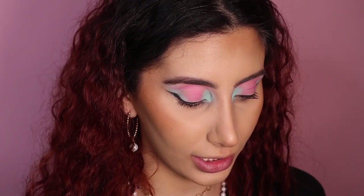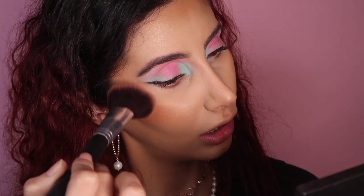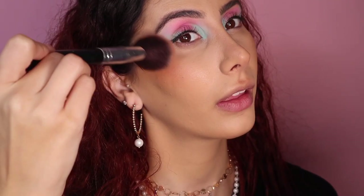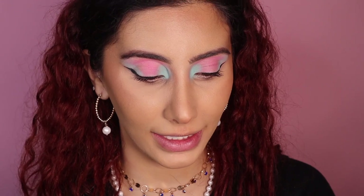Going back in with the same brush, I'm taking the blush shade from the palette. It's a really nice blush shade and I think it's quite pigmented, so go in lightly. The reason I'm using the same brush is to maintain that bronzy effect. The blush is really nicely pigmented — be careful not to go too hard with it.